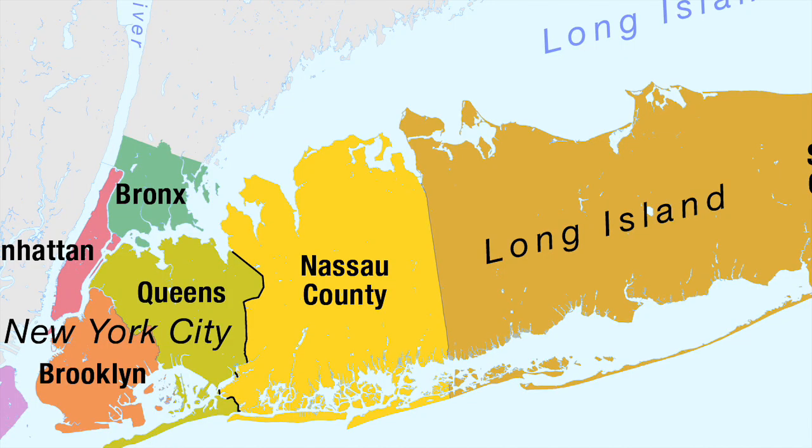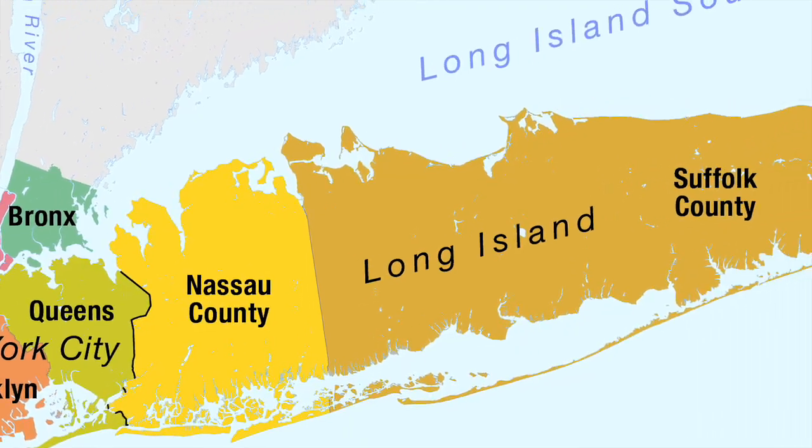I was born in California, but I was raised on Long Island in New York. I am a scientist because I like solving problems. I get hooked on problems. Science is about understanding what is, and the only way to find out what is, is to ask questions about what is and to answer those questions.